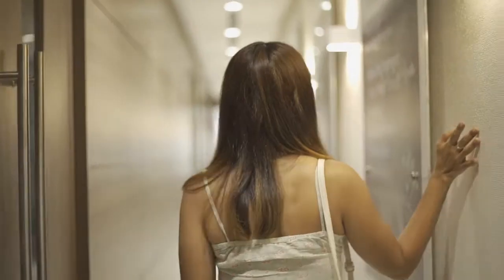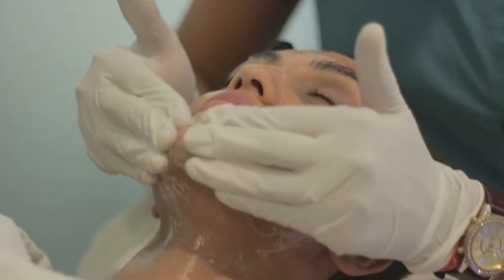I had no idea what a metafacial was. I did some research and I realized that it was just using dermatological technology along with medical grade ingredients.